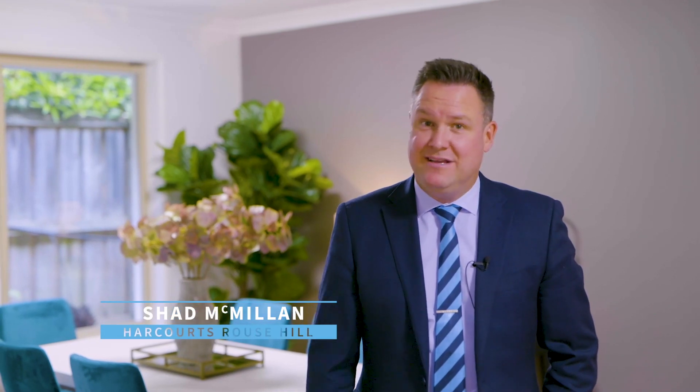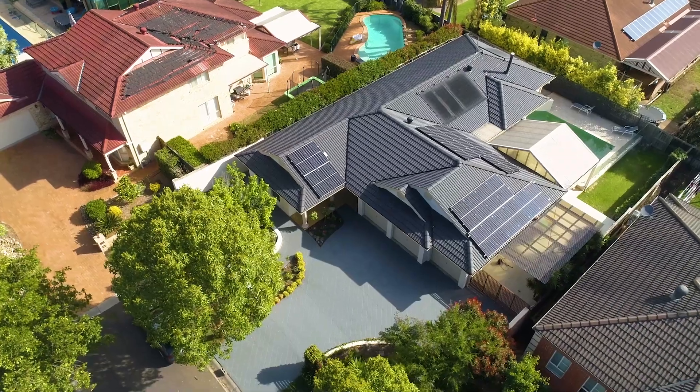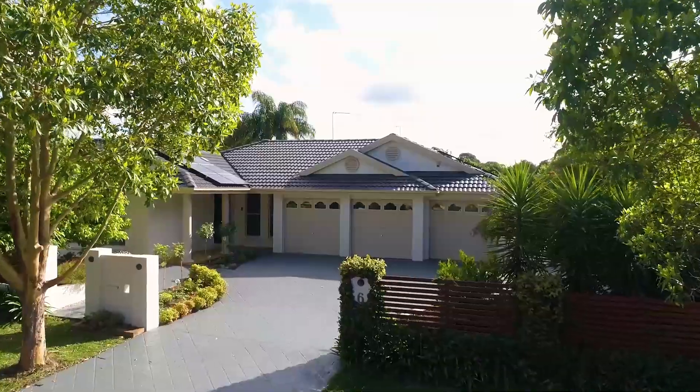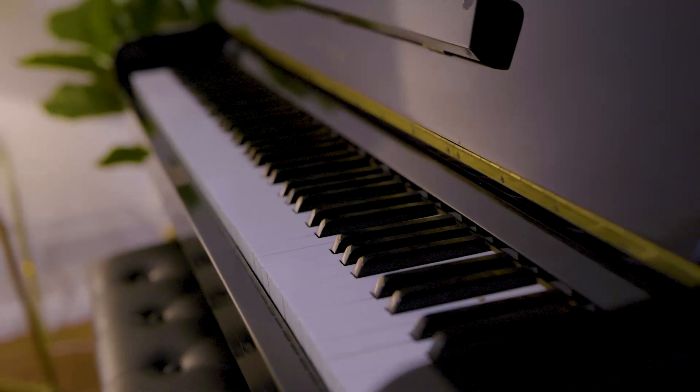Hello, I'm Chad McMillan from Harcourt's Real Estate Rouse Hill. Get ready to view this absolute showstopper. It's single level with a triple garage, a stunning in-ground pool, a level 668 square meter block, and a whisper quiet street.